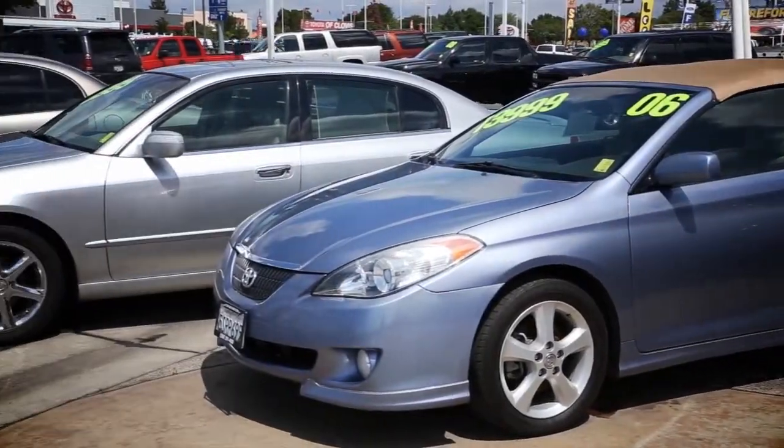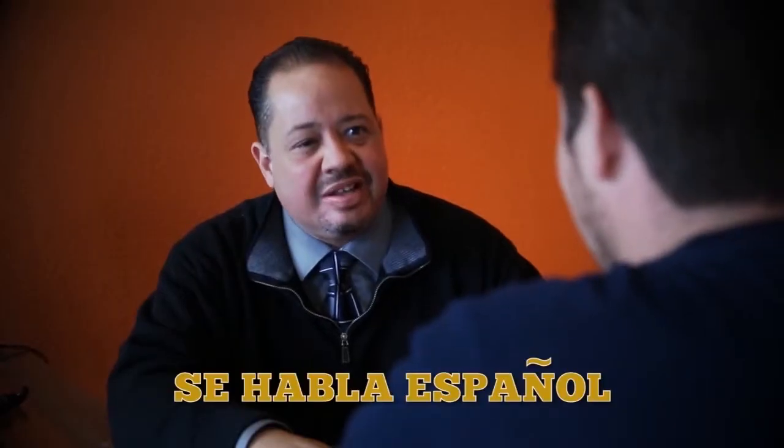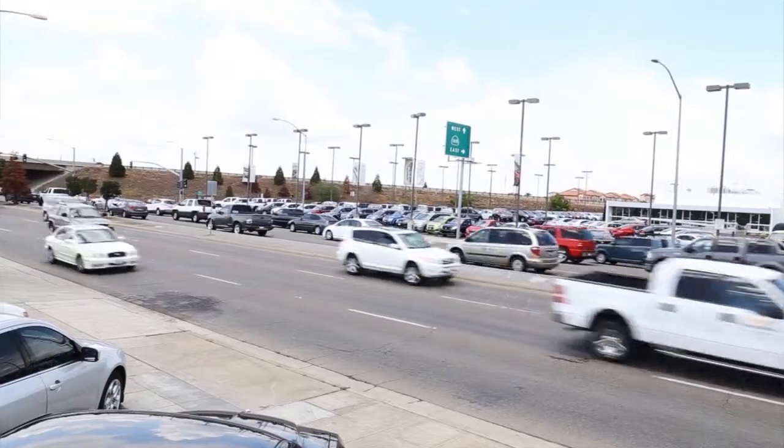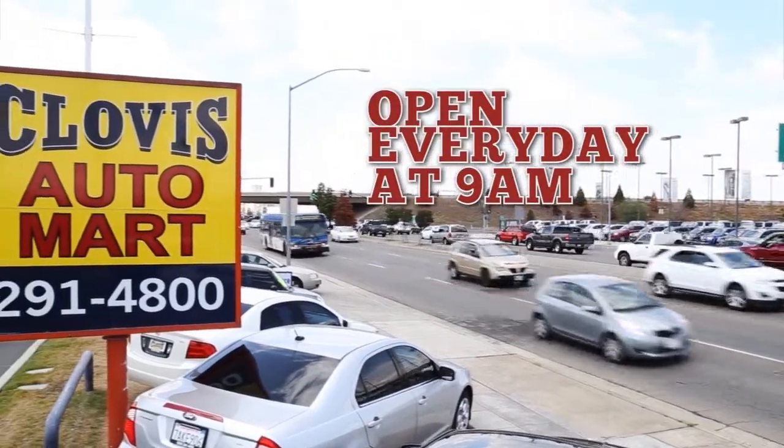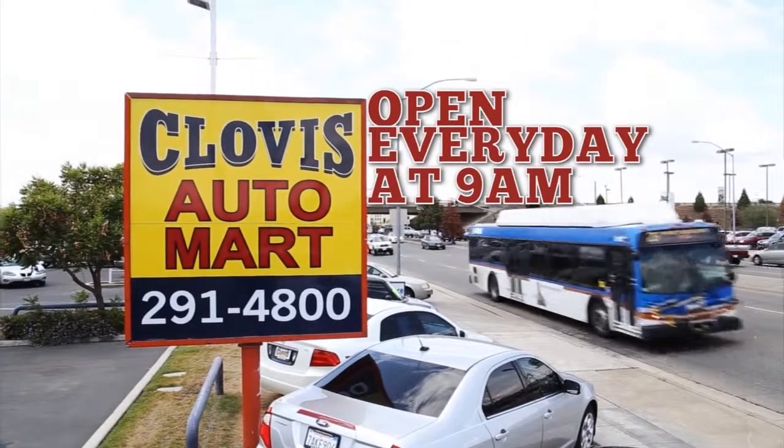We have new inventory arriving daily. Come in and talk with our friendly, no-hassle staff. We're located at the southeast corner of Shaw and Highway 168. It's always easy when shopping at Clovis Auto Mart.